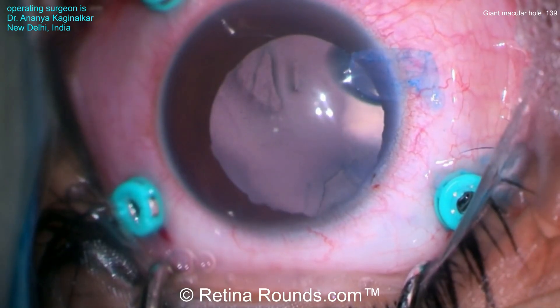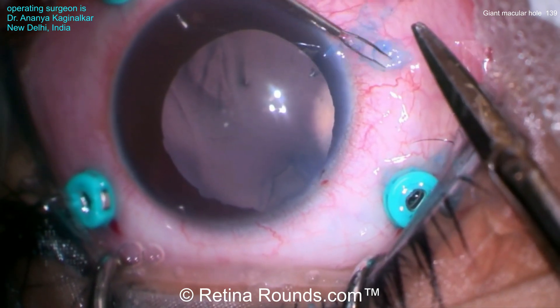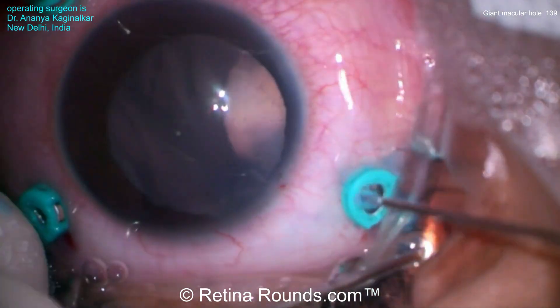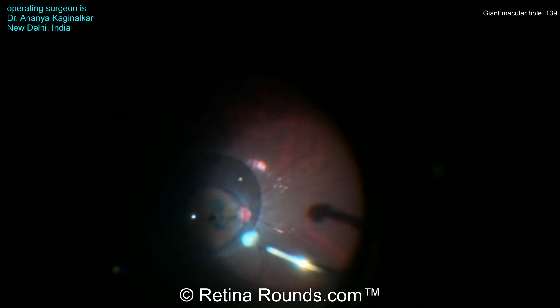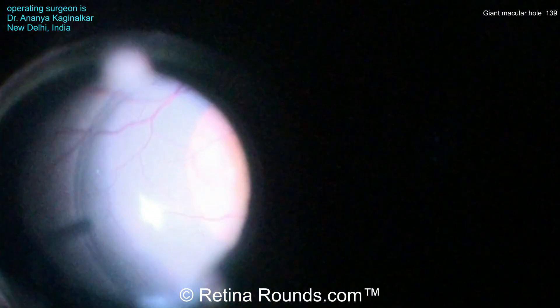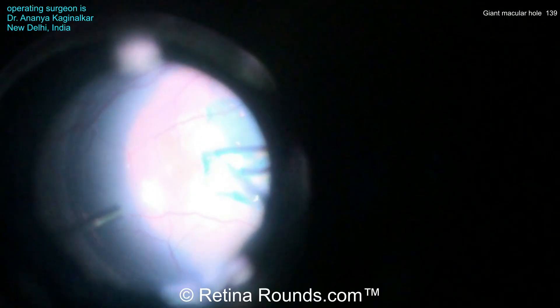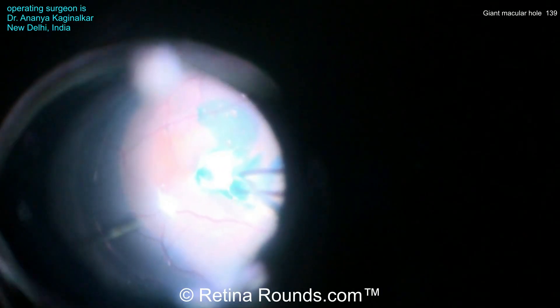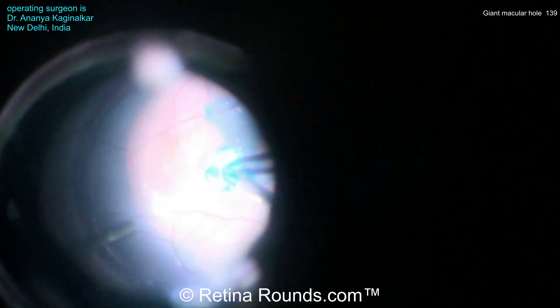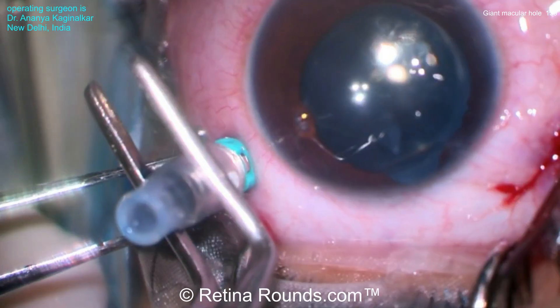Perfluorocarbon liquid is instilled over the posterior pole, and you can see here the human amniotic membrane, which has been stained with trypan blue. The reason for the staining is to allow the surgeon to identify the epithelium side, which is stained with the trypan. The chorion side is the side that you want oriented towards the RPE. The amniotic membrane is introduced into the vitreous cavity, and with the assistance of the perfluorocarbon liquid, it is placed into the macular hole. The ILM flaps are brushed to the side to allow placement of the membrane, and then the ILM flaps are placed over the amniotic membrane — this is the so-called sandwich technique. The ILM flaps stabilize the amniotic membrane in the macular hole, preventing dislodgement, and provide an additional framework to encourage gliosis and closure of the macular hole.